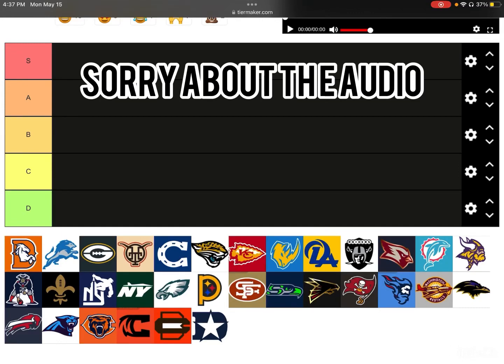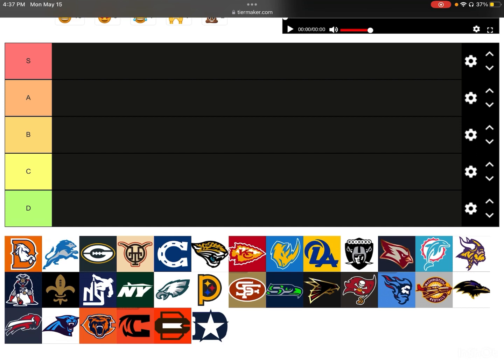Welcome back to the video. In today's video, we're going to be ranking all these custom-made NFL logos on the tiers shown right here, from S all the way down to D. I don't know exactly who made these logos, but whoever did, thank you so much. These are all custom-made NFL logos for every single team, and we're going to be ranking them with S being the best and D being the worst.